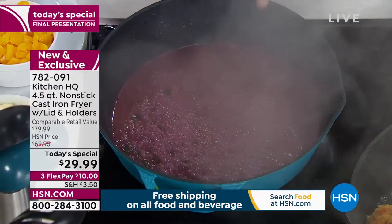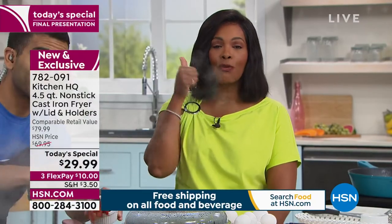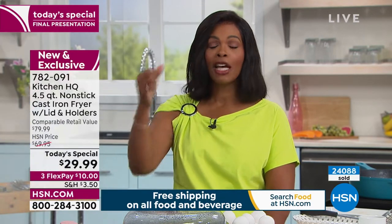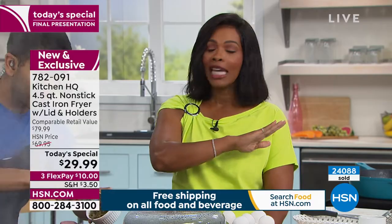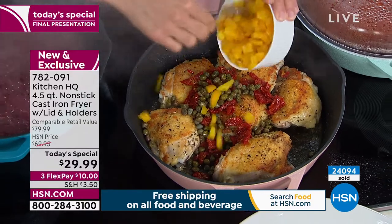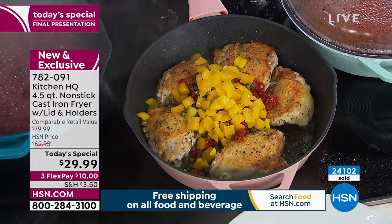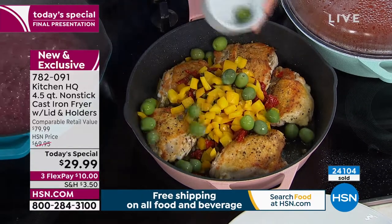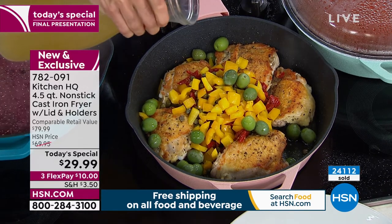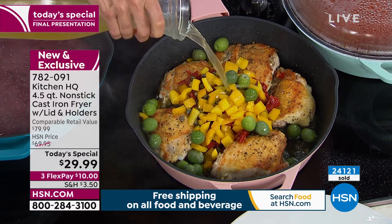If you're just joining us, it is a four-and-a-half quart non-stick cast iron fryer that comes with a lid, can be used on any stove top, and can go into the oven — even the lid can go into the oven. You're going to cook any and everything in this. This is better than the way grandma did it because it's that same even heat, that same amazing sear, but with easy cleanup and easy to use. You can even pop this in the dishwasher if you wanted to.